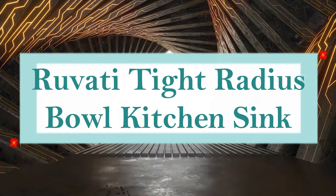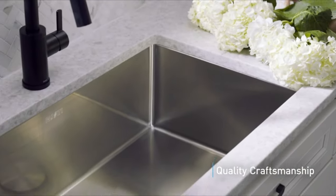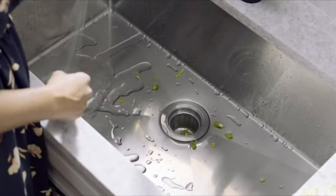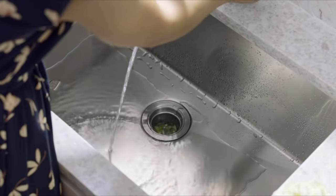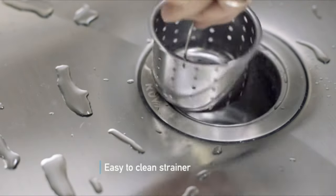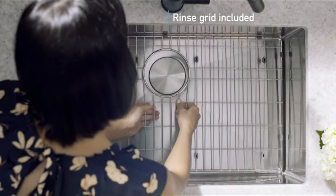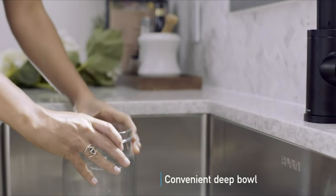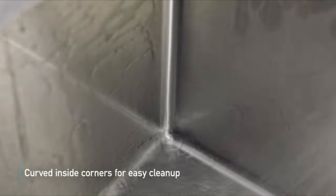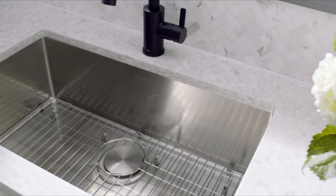Number 2: Ruvati Tight Radius Bowl Kitchen Sink. Ruvati's Gravina Collection revolutionizes stainless steel sinks by bringing modernism to the traditional kitchen layout. It has wide rectangular bowls with rounded corners that make cleaning easier and guard against rust and stains. The sink's 16-gauge stainless steel construction is 37% thicker than typical kitchen sinks, guaranteeing sturdiness and lifespan. The brushed finish looks good with kitchen appliances and covers scuffs. The sink has a sloped bottom with drain grooves for complete water drainage, a minimum base cabinet requirement of 36 inches, and robust sound guard undercoating with rubber padding to reduce noise and humidity.